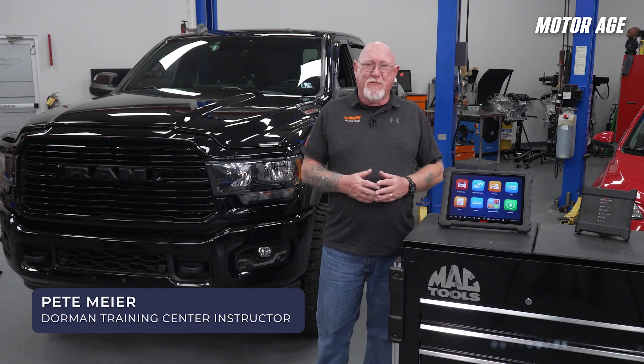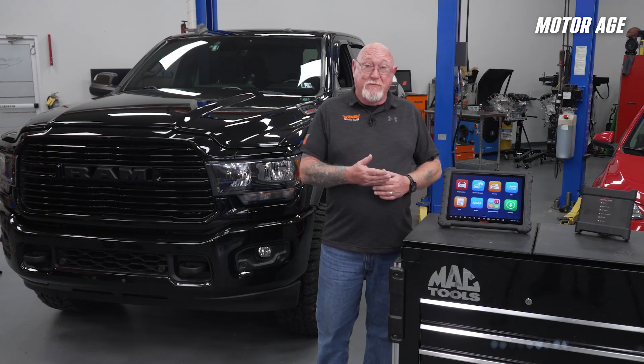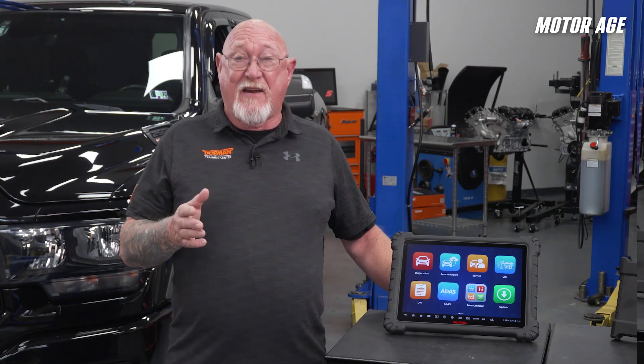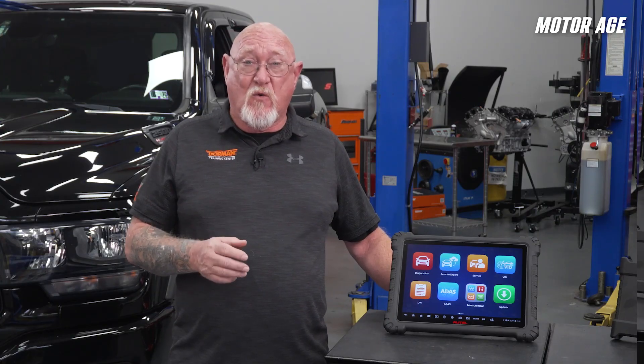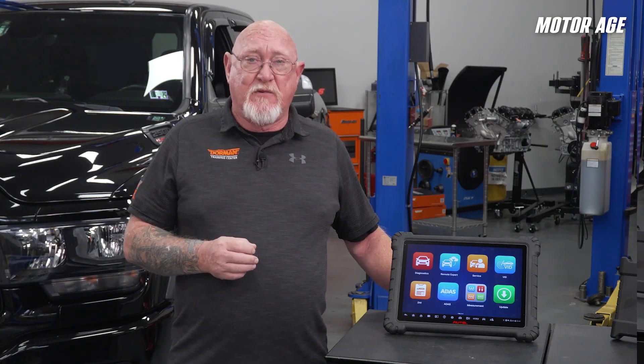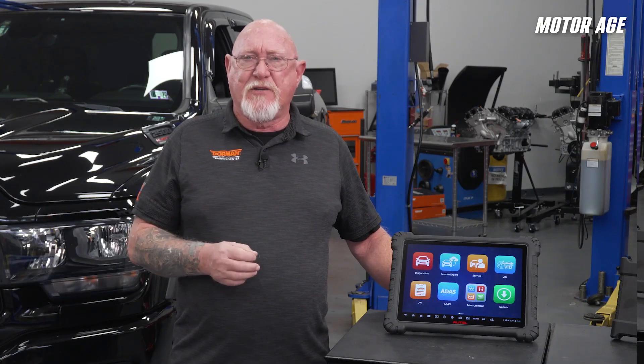I'm Dormant Training Center instructor Pete Meyer from Motor Age Magazine. Our friends at Autel have a solution for you. Think of the Secure Gateway Module as a firewall for the vehicle, intended to block hackers and ensure only trusted tools can interact with sensitive networks. This module safeguards everything from engine controls to advanced driver assistance systems, preventing intrusive diagnosis — anything you want to instruct the module to do, like clearing codes or using bi-directional controls.